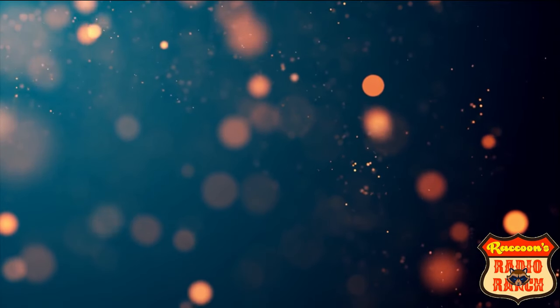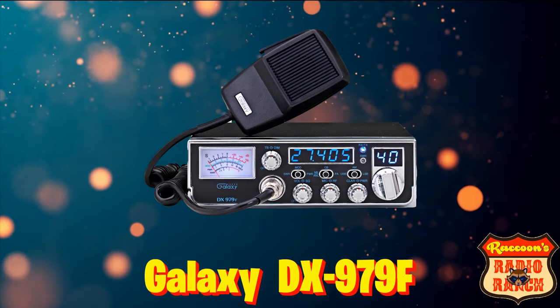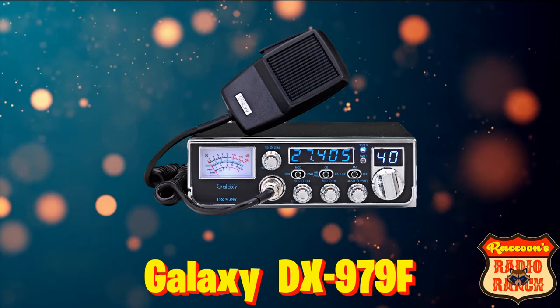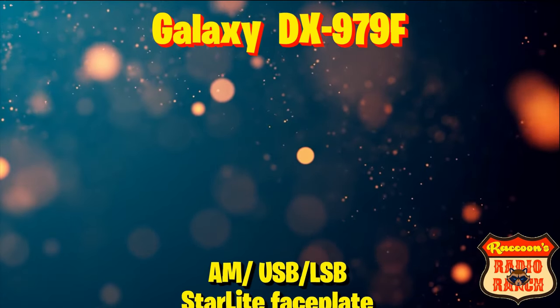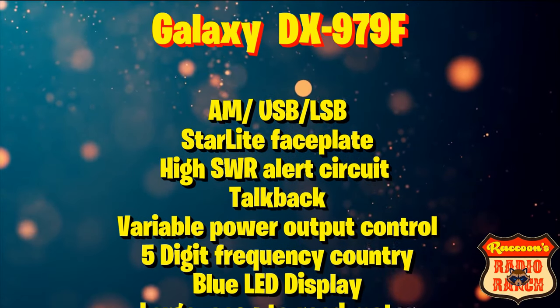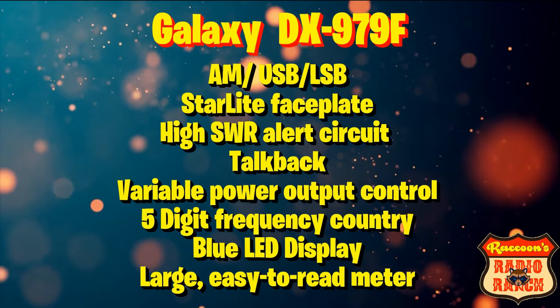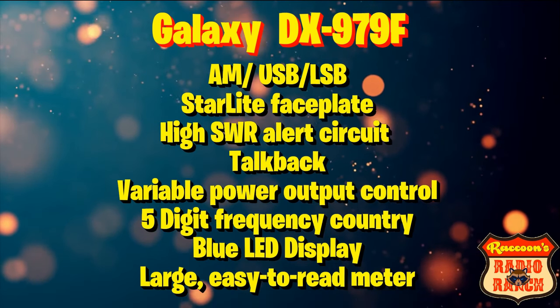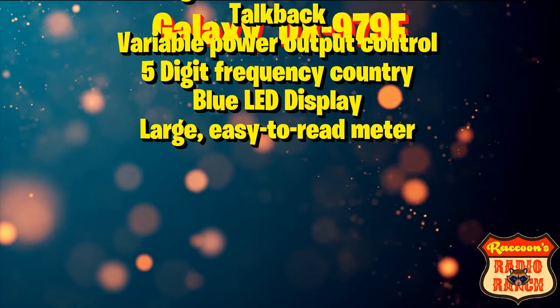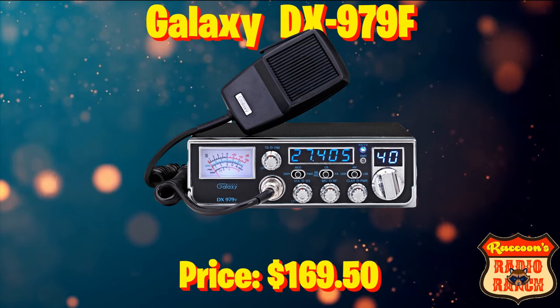Coming in at our number 1 spot once again is the Galaxy DX979F. It is an AM upper and lower sideband radio with a starlight faceplate, high SWR alert circuit, talkback, variable power output control — which is a nice feature — a 5 digit frequency counter, blue LED display, and a large easy to read meter. This radio can be found for $169.50.